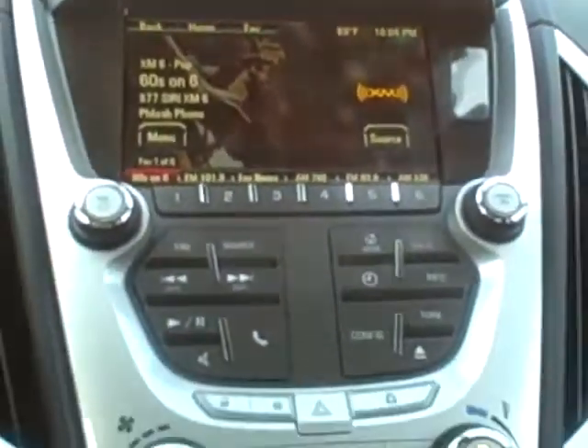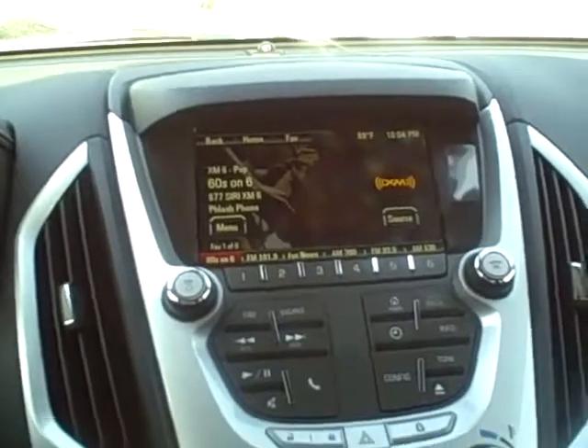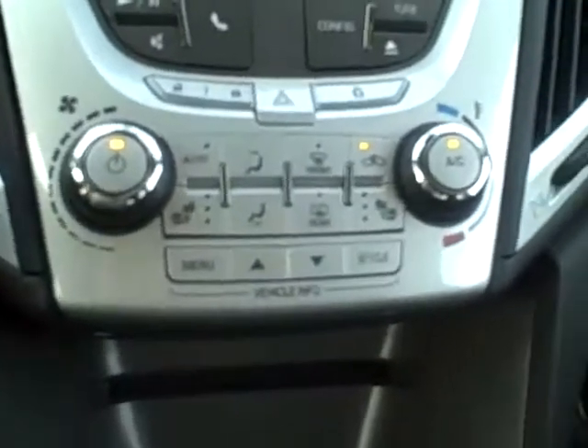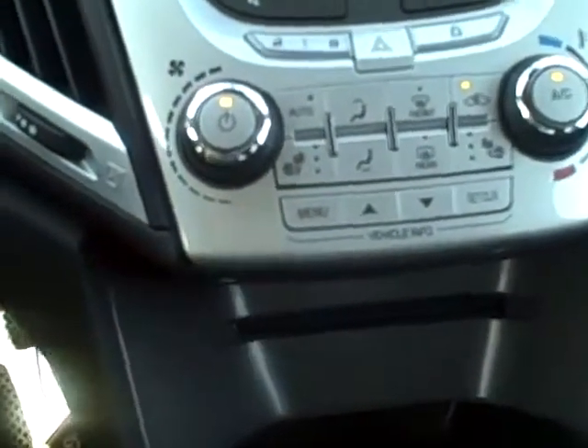In the middle you do have your touchscreen radio, which is also equipped with the backup camera and your radio controls below. It also has heating and cooling controls with heated seats. There are several compartments throughout the Terrain for storage.